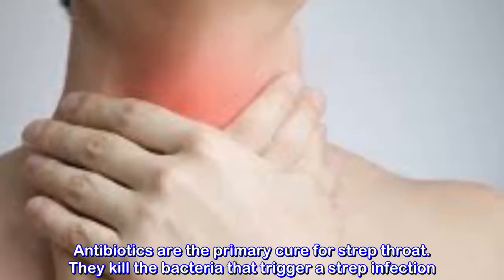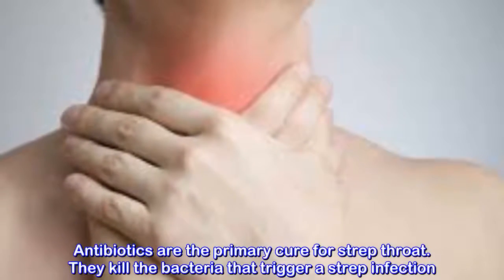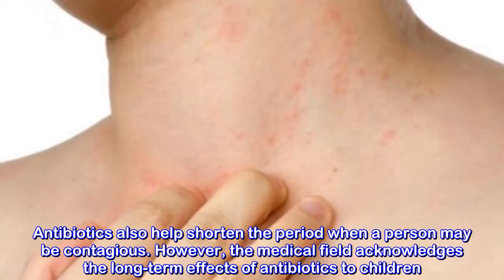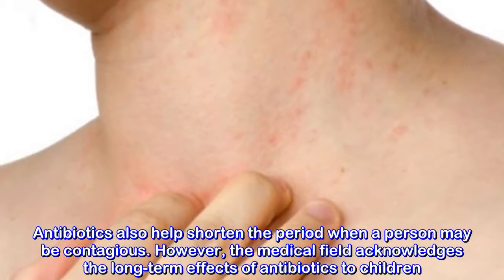Antibiotics are the primary cure for strep throat. They kill the bacteria that trigger a strep infection and also help shorten the period when a person may be contagious. However, the medical field acknowledges the long-term effects of antibiotics on children.